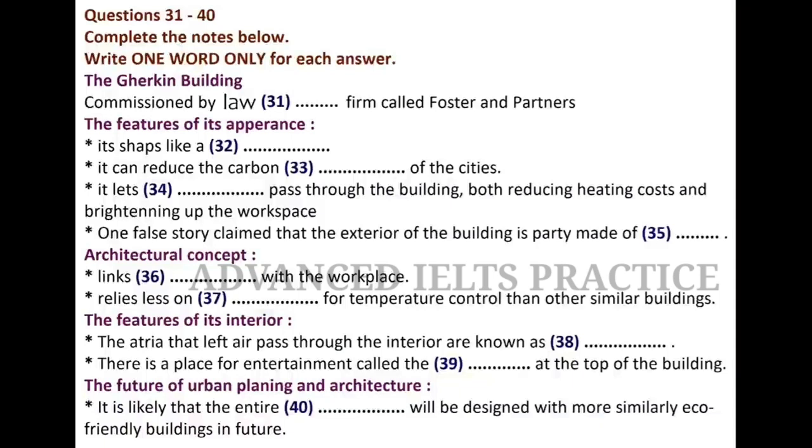The building helps reduce the city's carbon footprint in a number of ways. Carbon footprint — a buzzword you'll hear relentlessly — refers to the amount of harmful greenhouse gases given off into the environment by a single person, organisation or product. Perhaps the most obvious as well as the most significant eco-friendly feature is the glass windows, which allow light to pass through the building, both reducing heating costs and brightening up the workspace.